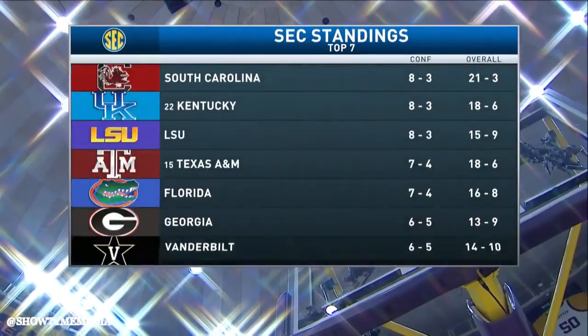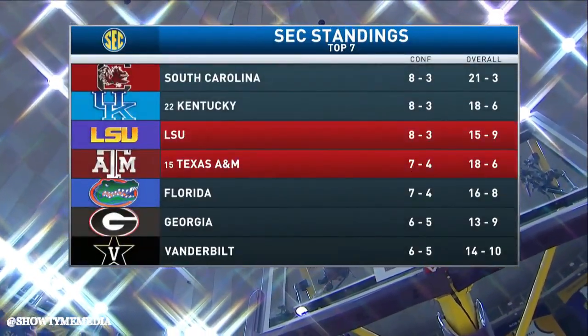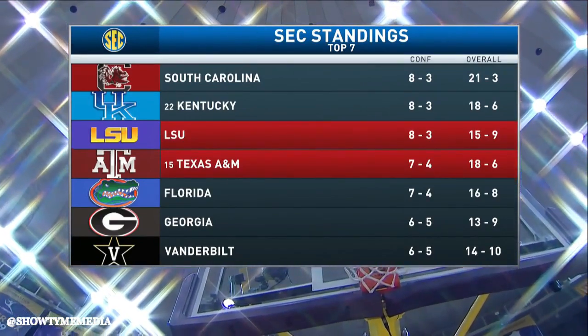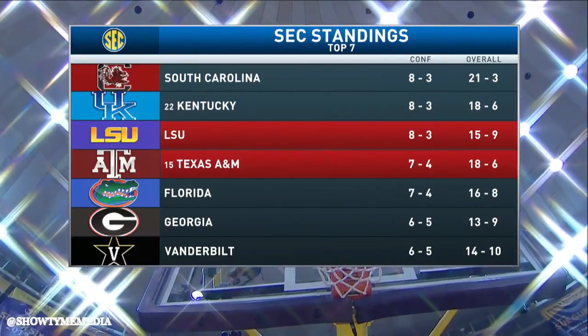And Texas A&M — an updated look at the SEC standings. LSU, despite the loss at South Carolina earlier this week, still atop the conference in that three-way tie.